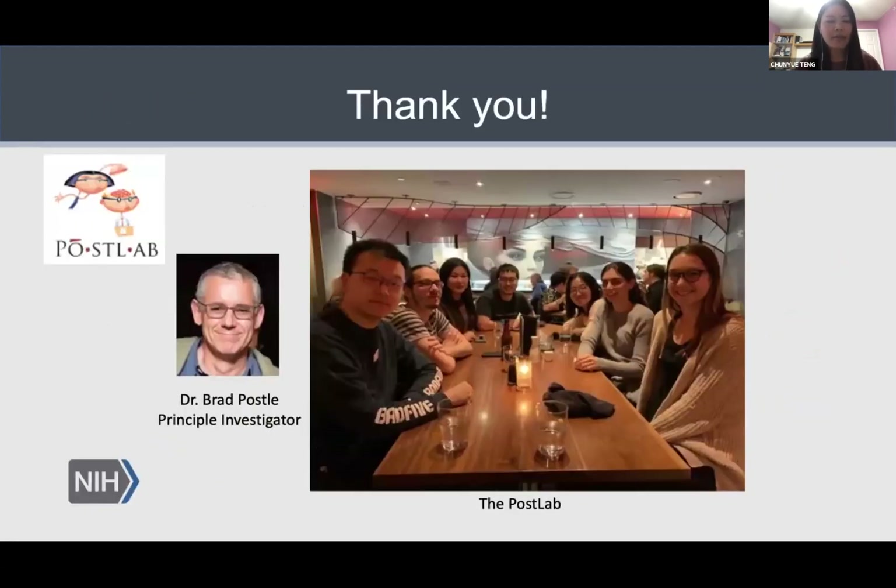I want to thank my lab, and thank you all for your attention and thank the organizers of NeuroMatch. I'm now ready to take questions.